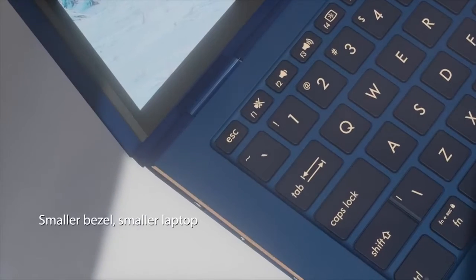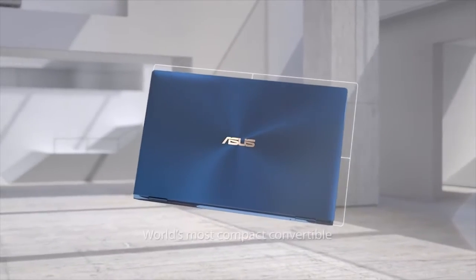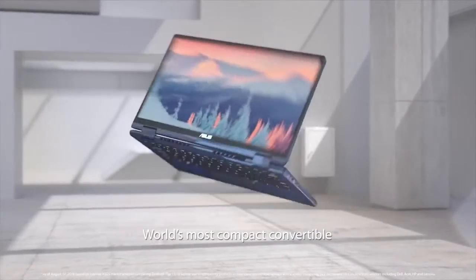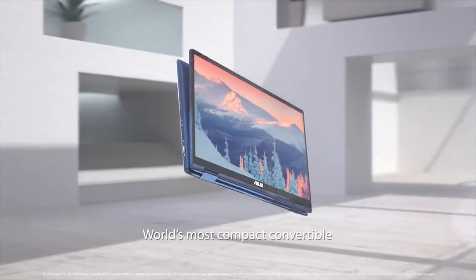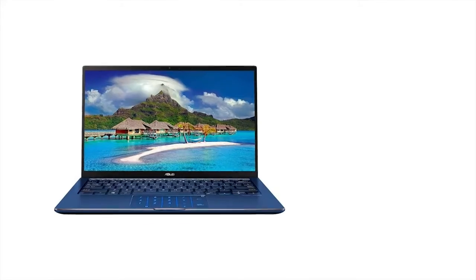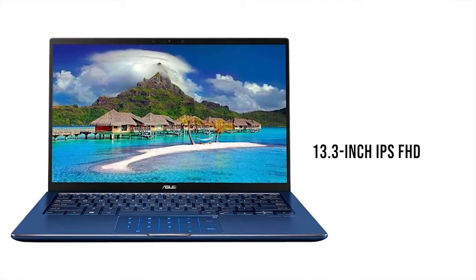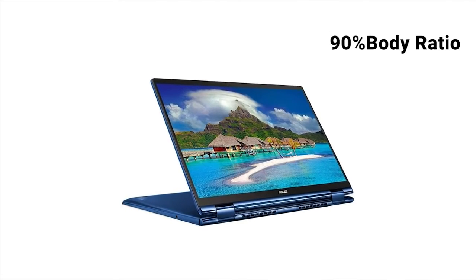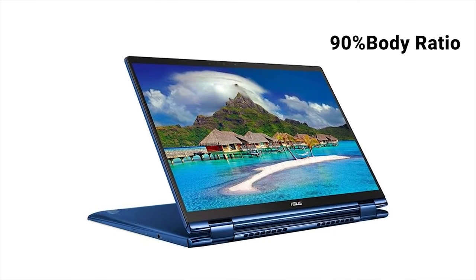With a full 360-degree ergolift hinge and new minimal bezel design, the new Zenbook Flip 13 might be the best laptop Asus have ever released. The Flip 13 can be flipped between laptop, movie and tablet mode almost effortlessly, rated for at least 20,000 cycles. The Asus Zenbook Flip features a 13.3-inch IPS FHD display and minimal bezels with a 90% screen-to-body ratio, which provides stunning visuals and makes it easier to carry anywhere.